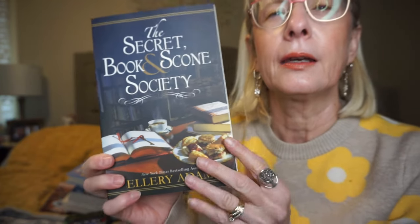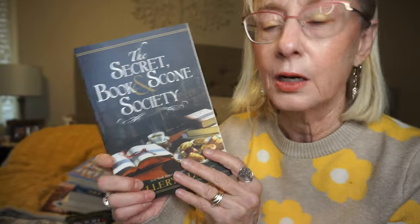This is by Ellery Adams, The Secret Book and Scone Society. I know she's done other cozy mystery series — I haven't read her books before. This is the first in this particular series. It takes place in a small town where a lot of tourists go because there's a natural hot springs and spa. There's a bookshop and bakery combination in the village also. There's a murder and this group of people are trying to solve it. Anything with a bookshop, I'm there.